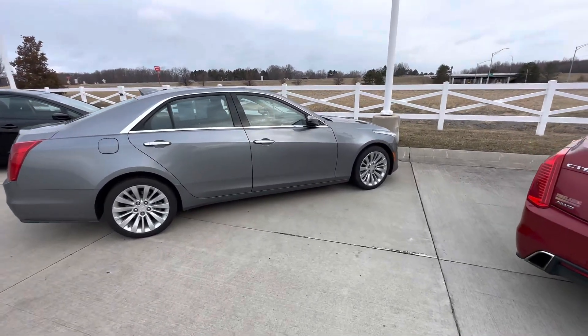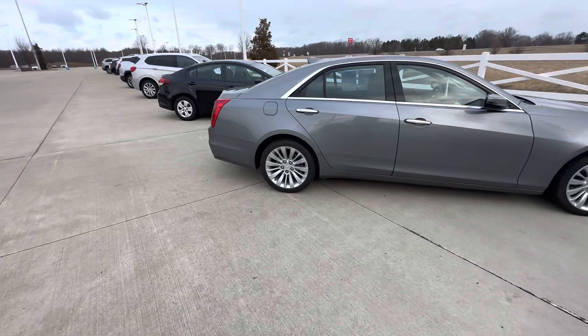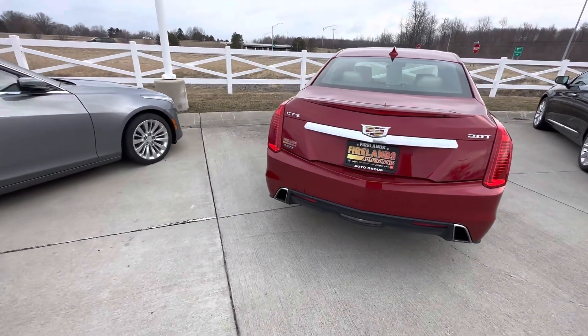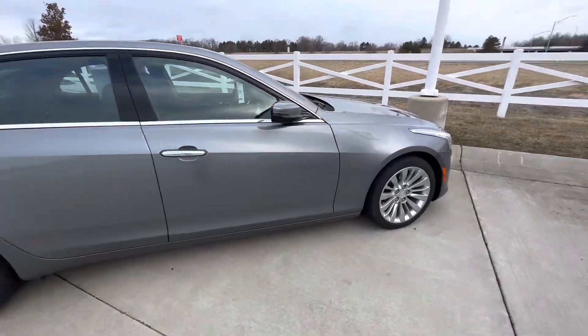Good morning Joe, Brady here at Fireland Chevy Vermillion. Just making this quick video for you showing you our two Cadillac CTSs on the lot. Both all-wheel drive, ready to go.